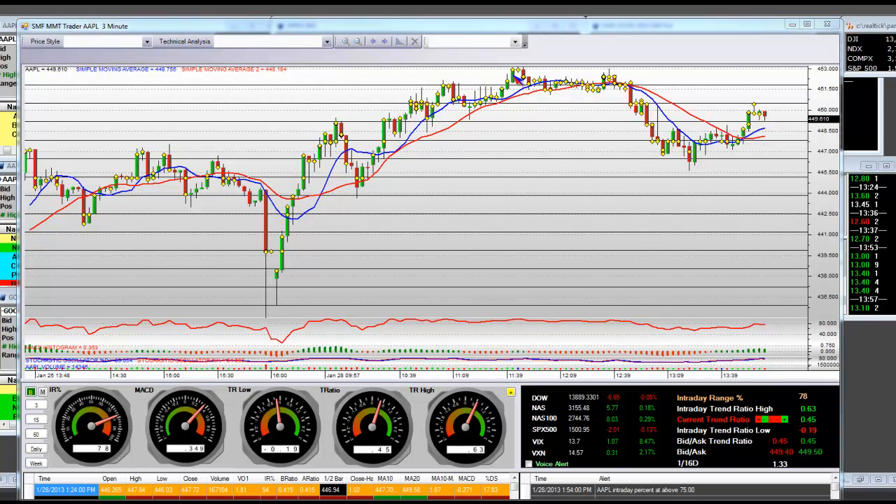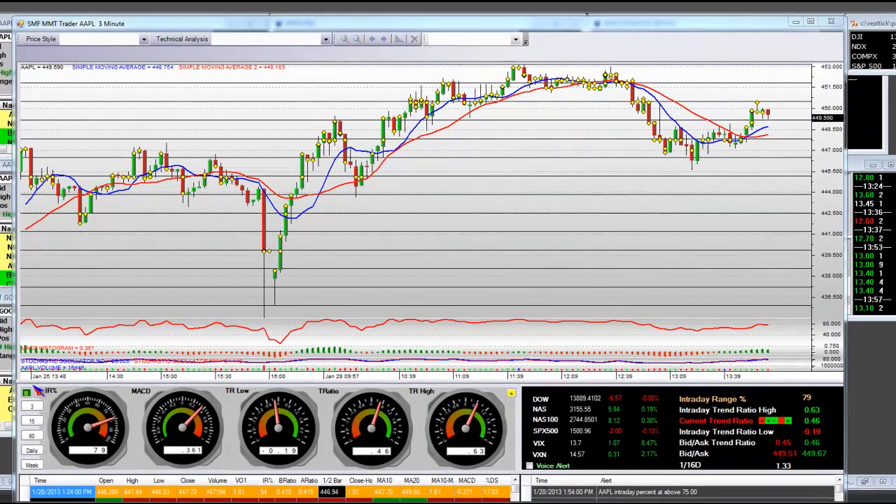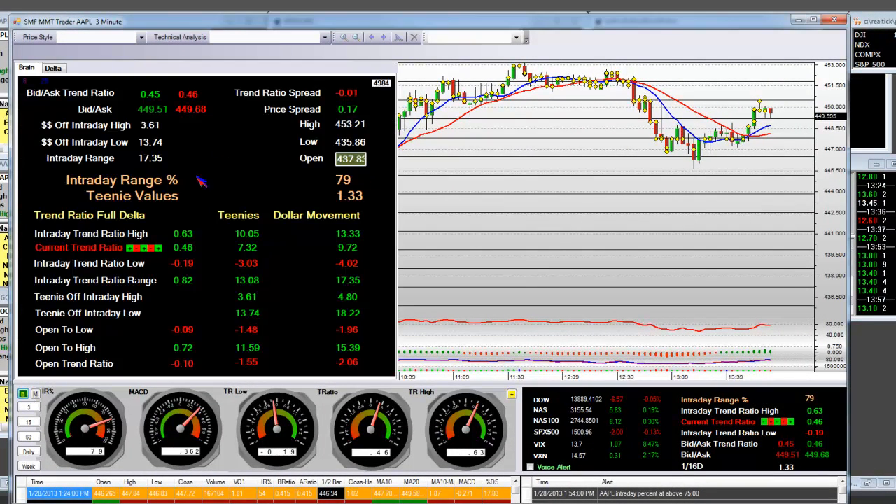The entry management and exit management will be done by the floor trader using our proprietary market maker model. This is not a day trading model. The floor traders have been around for 30 years. They know what they're doing. This is a mathematical machine that tracks high-frequency trading algorithm programs that are in the ECNs.